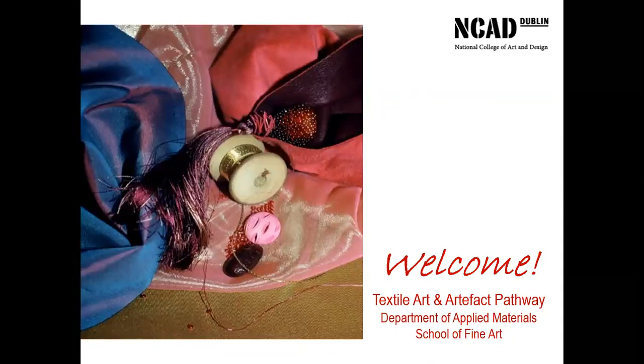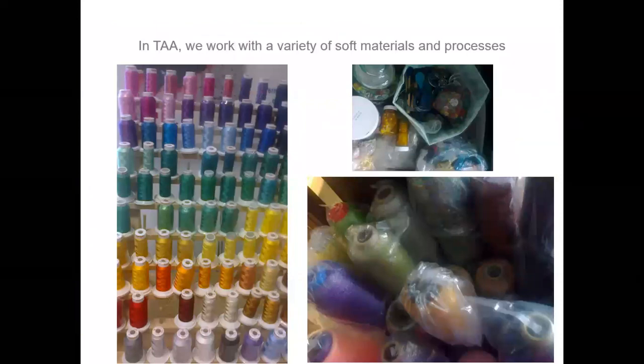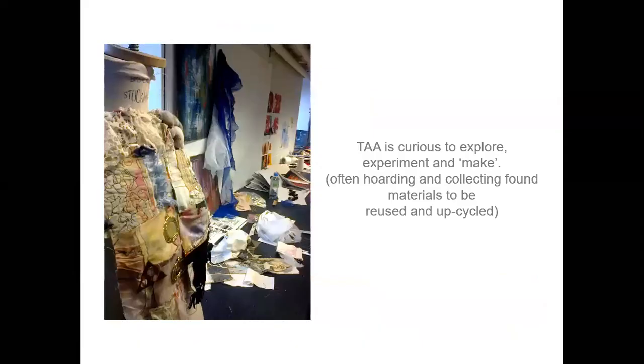Welcome to Textile Art and Artifact Pathway. TAA is part of the Department of Applied Materials. In TAA we work with a variety of soft materials and processes, and we're very curious to explore, experiment and to make. We often hoard and collect found materials and we reuse and upcycle them.